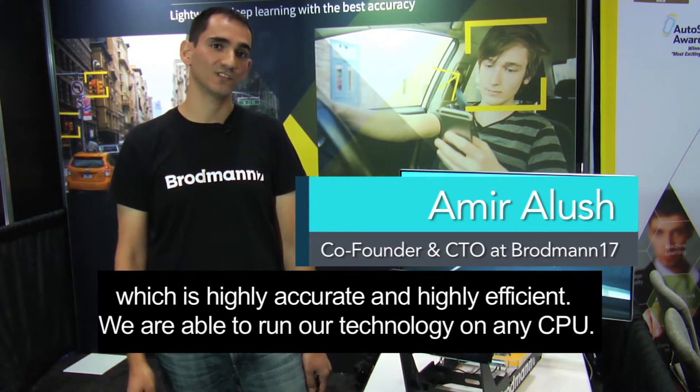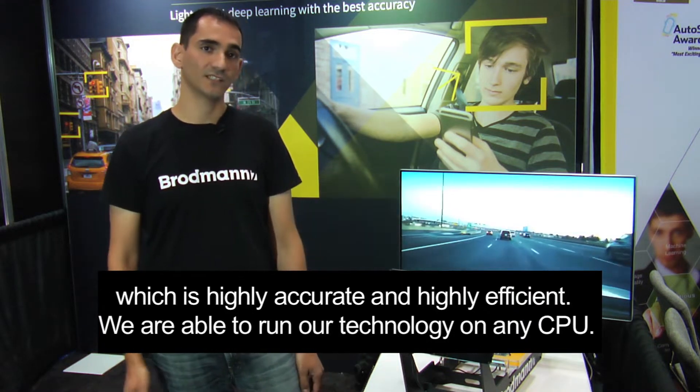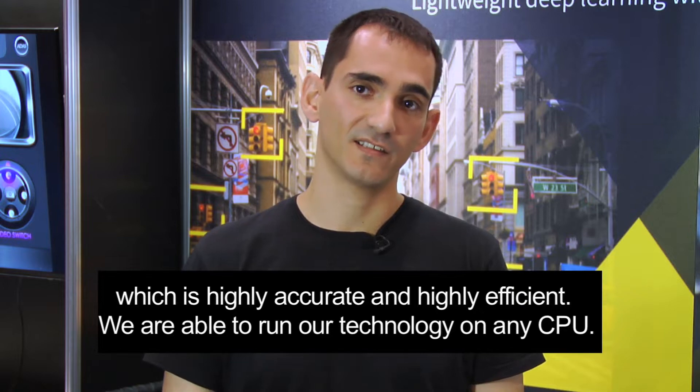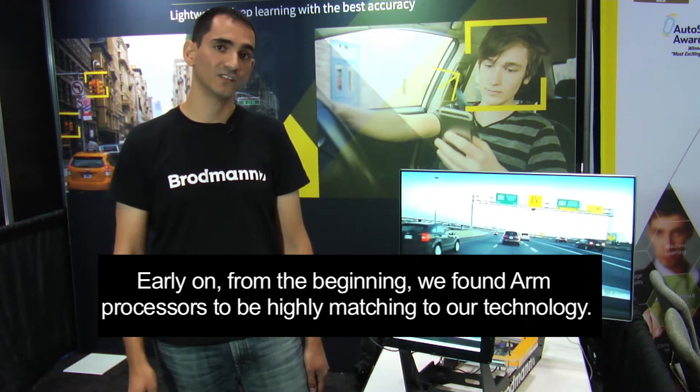At Broadman17 we're developing a cutting-edge deep learning technology which is highly accurate and highly efficient. We are able to run our technology on any CPU, but early on from the beginning we found ARM processors to be highly matching to our technology.